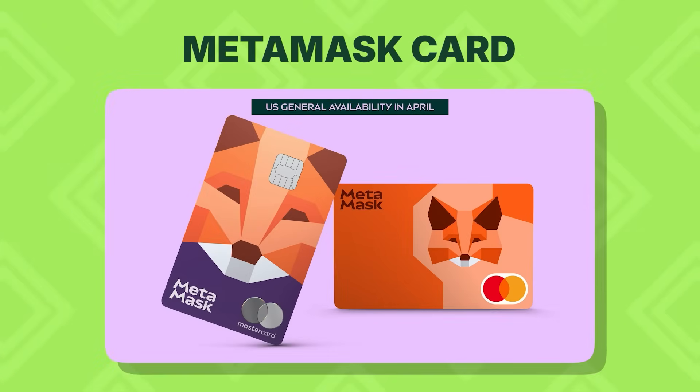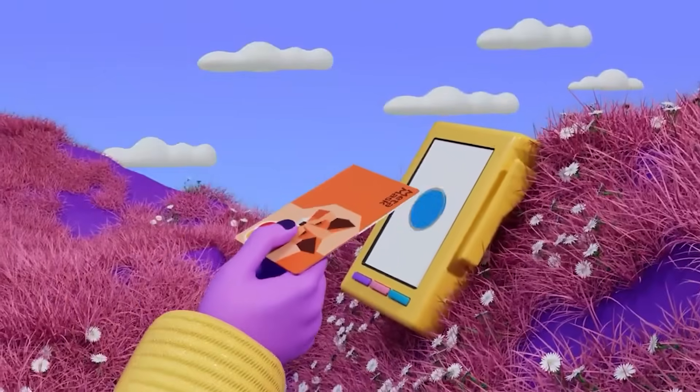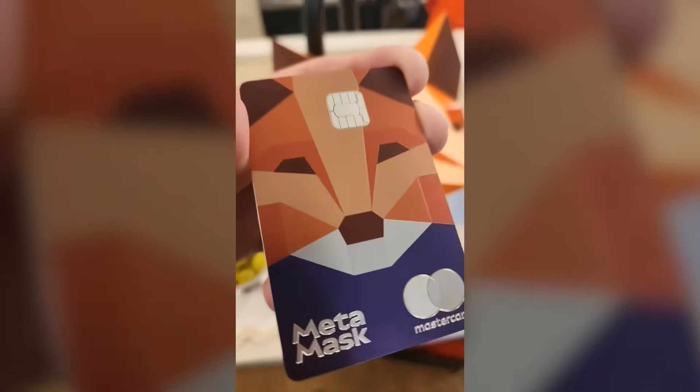To top it all off, MetaMask also just dropped their MasterCard debit card, so you can spend your crypto in the real world.